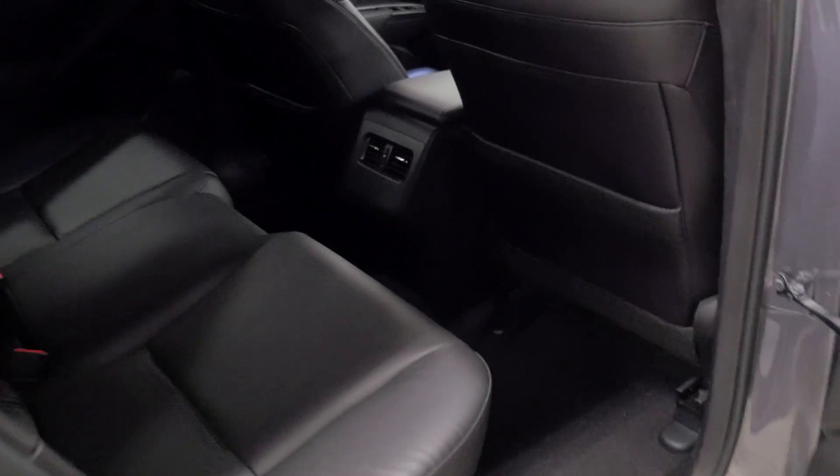Let's check out the back as well. You do have heat vents in the back end of it. Very clean — doesn't even look like the back seats have been used.